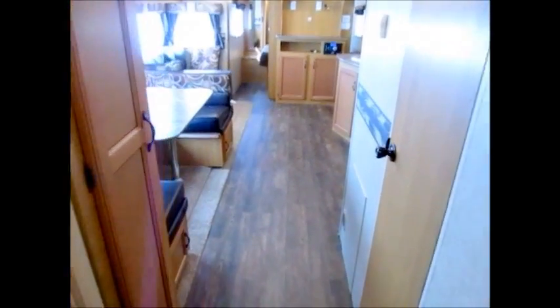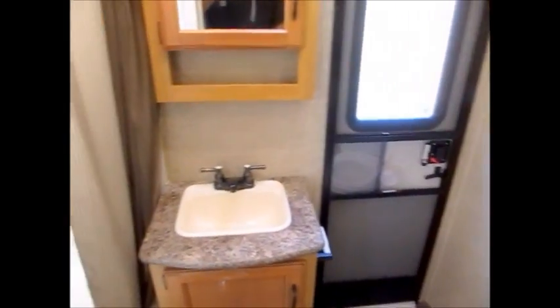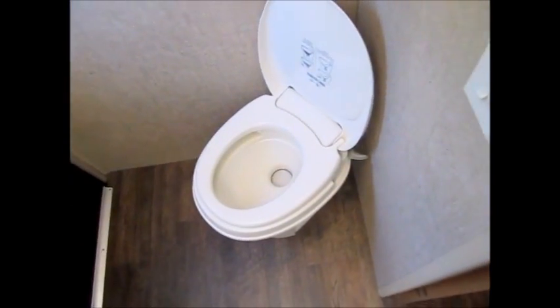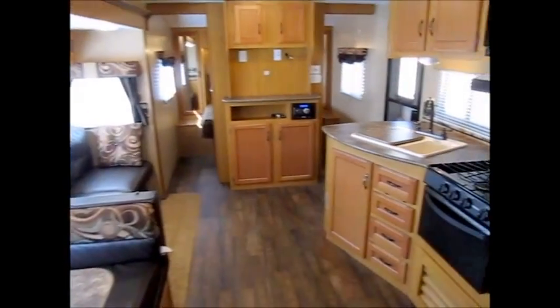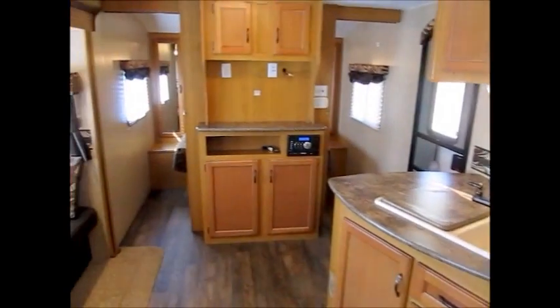Last but not least, the restroom. That other door comes right into the restroom — there's also a door from outside. There's a medicine cabinet and sink, a tub and shower combination, and a foot-flush commode. Very nice and very clean. So this is the 2015 KZ Spree Connect 322 BHS. If you want to come see it, I'll be more than happy to show it to you — just give me a call. Thanks for watching and have yourselves a great day.